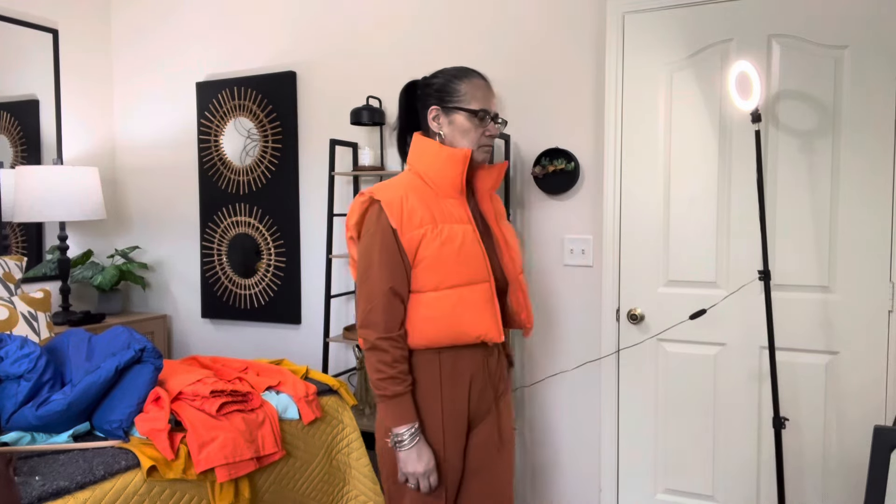Yeah, this set does look good with that rust-colored overcoat — the set I have on does look good with that. I didn't put it on but y'all — like, share, subscribe, and leave me some comments. I will talk to y'all soon, I promise. Don't leave me y'all — alright, bye!